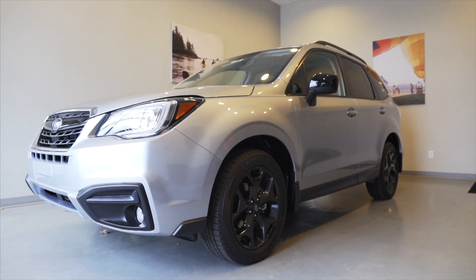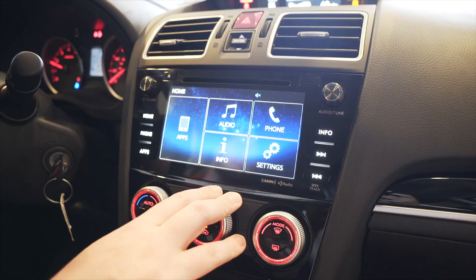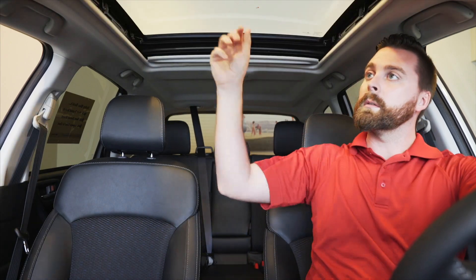The Black Edition is based on the premium trim Forester, which gives you heated cloth seats, a power driver seat, 7-inch touchscreen, panoramic moonroof, and more.